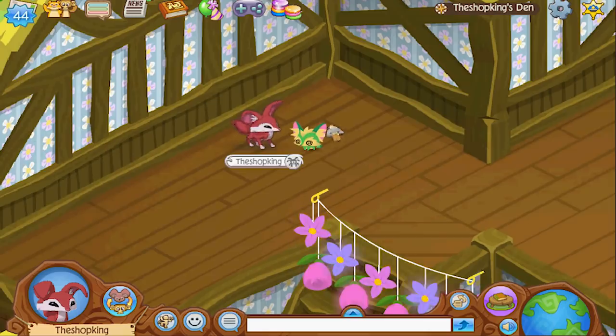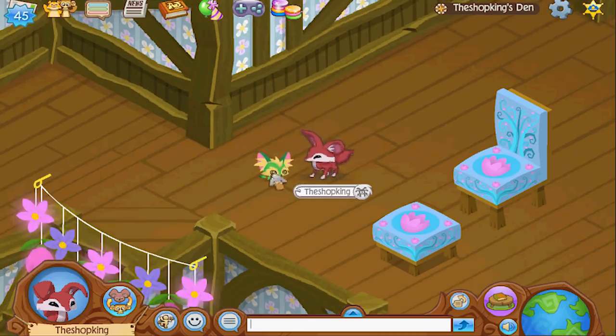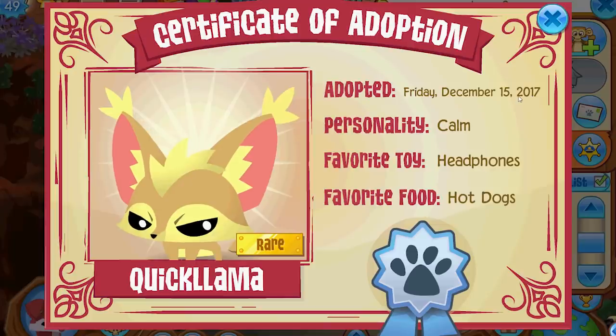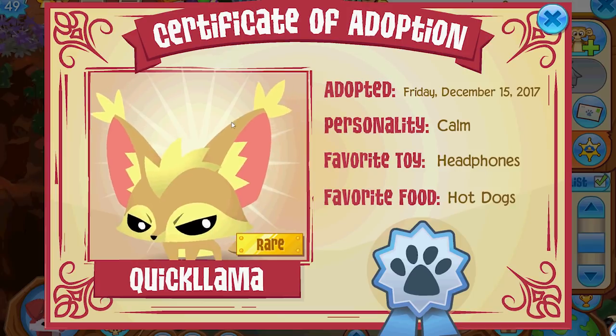I can't believe they finally brought a fennec fox to Animal Jam, and I can't even more believe they released pet fennec foxes — I called it! Six months ago I said go ahead and release the pet fennec fox, you already have them designed. There's actually only one rare fennec fox left; this one right here — they got it all the way back in 2017 before Series 4 was even released.